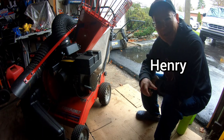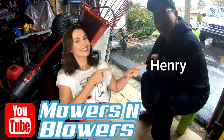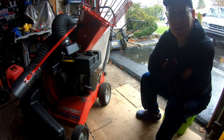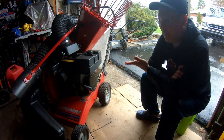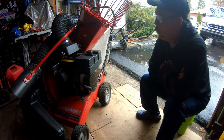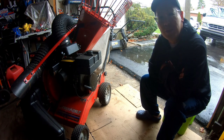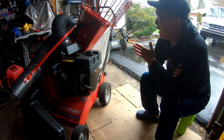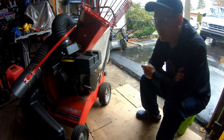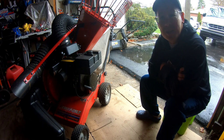Hey guys, it's Henry at Mowers and Blowers. Good afternoon — it's Sunday and it's been raining all day. I listed my Troy-Built Garden Way by MTD wood chipper vac with hose and bagger. As you guys know from two previous episodes, I found this on the street, got the engine running — didn't do a thing to the carburetor, just primed it with some carb spray and it started right up.